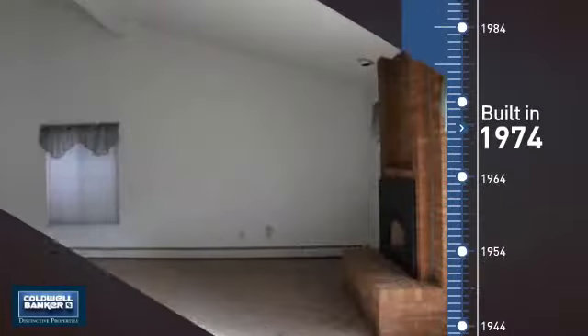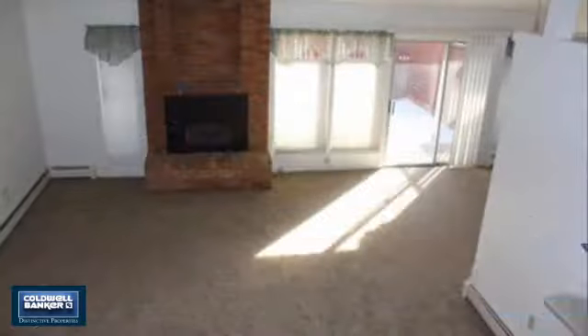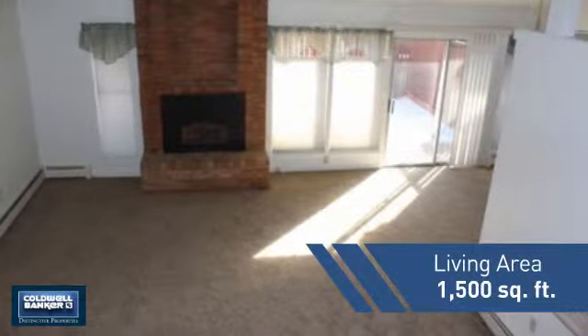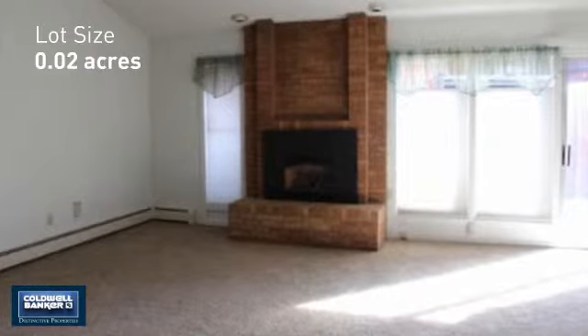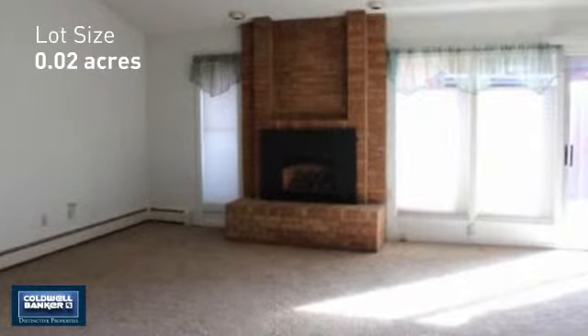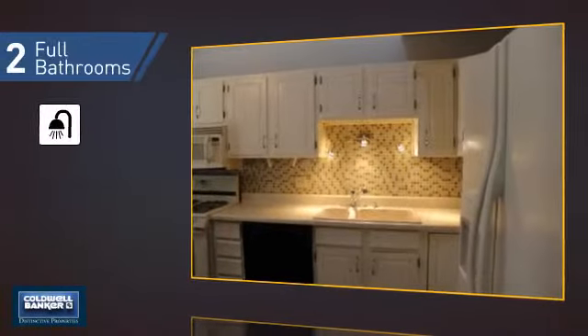This property was built in the early 70s and features over 1,400 square feet of space, giving you a spacious layout to play host or kick back and relax after a long day. Inside, you'll find two bedrooms, so you always have a private space to come home to, as well as two full bathrooms.